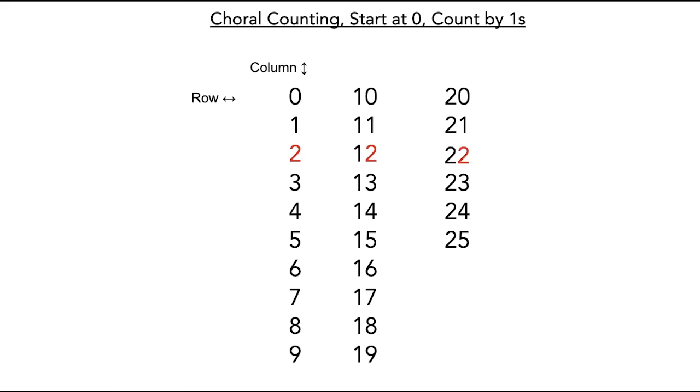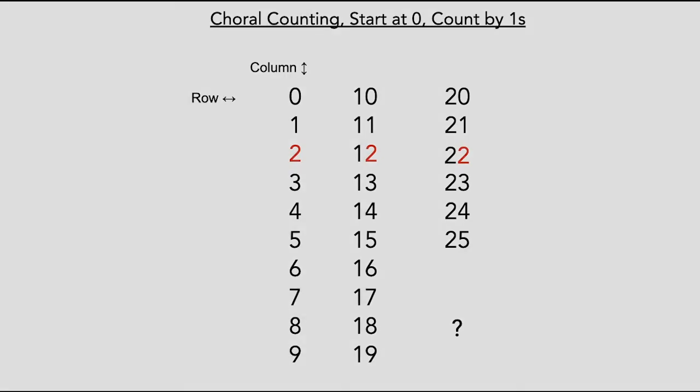Are you ready for a challenge? What number do you think would go here? Record a comment or video on Seesaw to let me know what number you think would go there and why you think that.